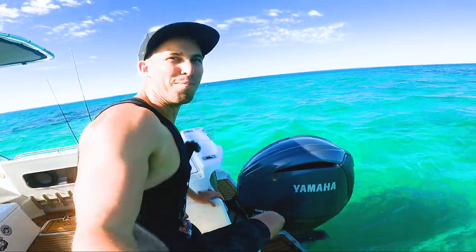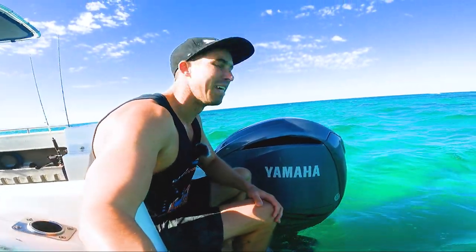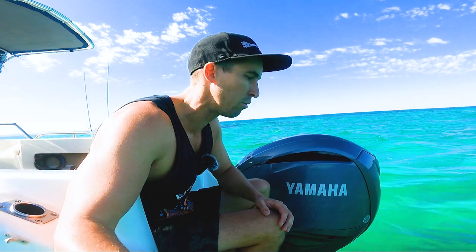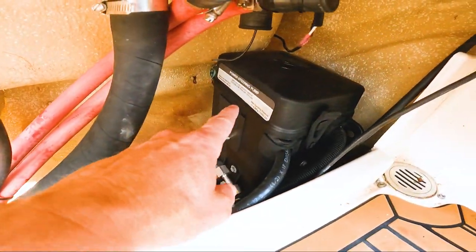We'll go down the back and start with the best spot possible and that is the motor. It's a 2022 Yamaha 300. I didn't end up going electric steering — I went mechanical steering with Mercury power steering assist. I'll show you that box in the back. It's basically still hydraulic steering but with a power assist, so it just makes steering a little bit easier.